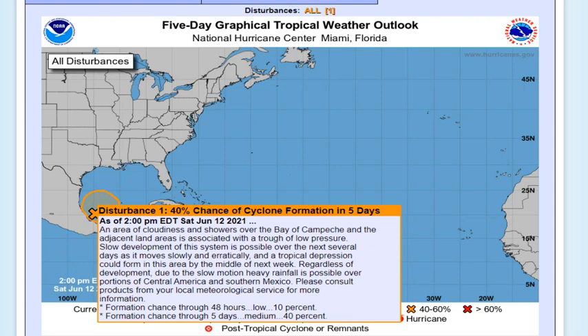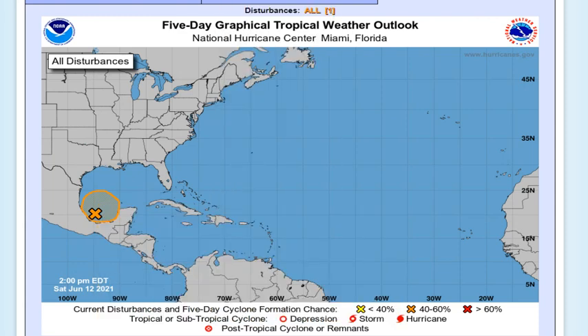We have an area of cloudiness and showers over the Bay of Campeche, with low pressure and thunderstorms now over the waters. Slow development of the system is possible over the next several days as it moves slowly and erratically. A tropical depression could form by the middle of next week — possibly by the 17th or 18th — and it could very well form into a storm by later next week.